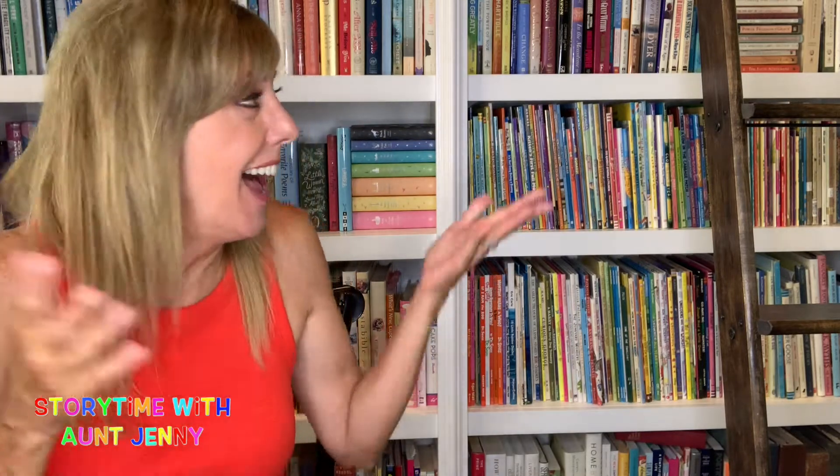Hi friends! How are you today? As you know, I love books. I love good stories and I love sharing them with you. And I have a fun one today.